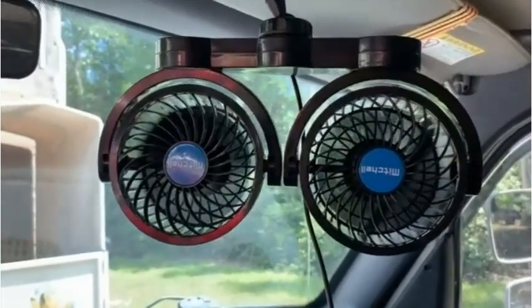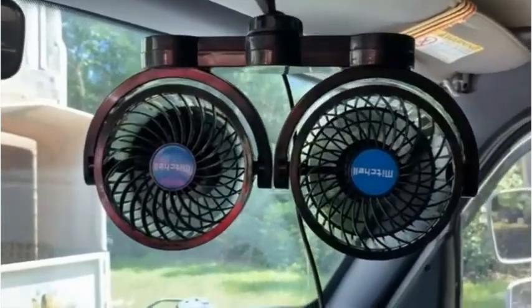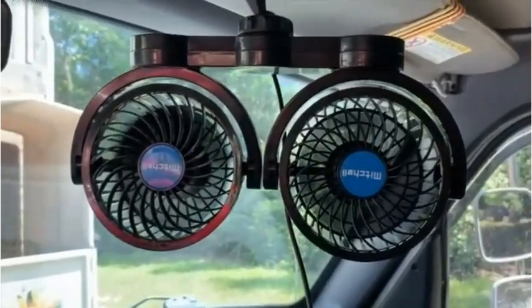What we like: Low noise, energy saving, 360-degree rotatable dual head, easy to install and use, and suitable for all 12V vehicles.